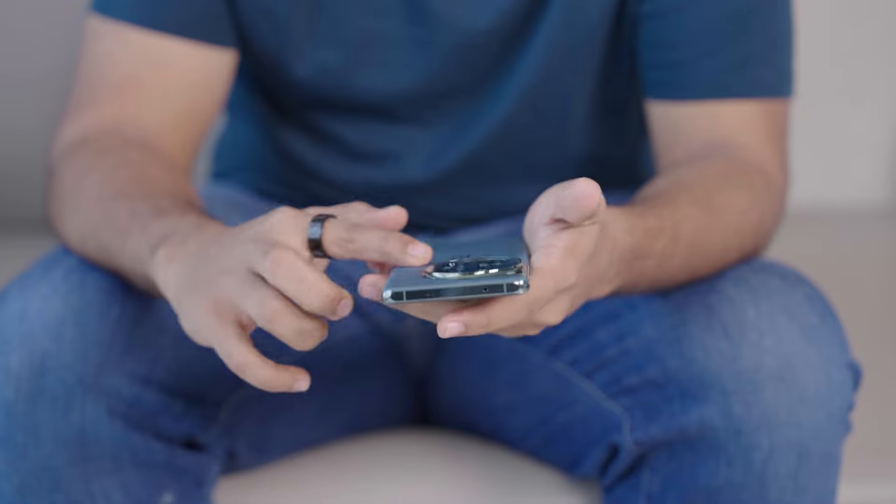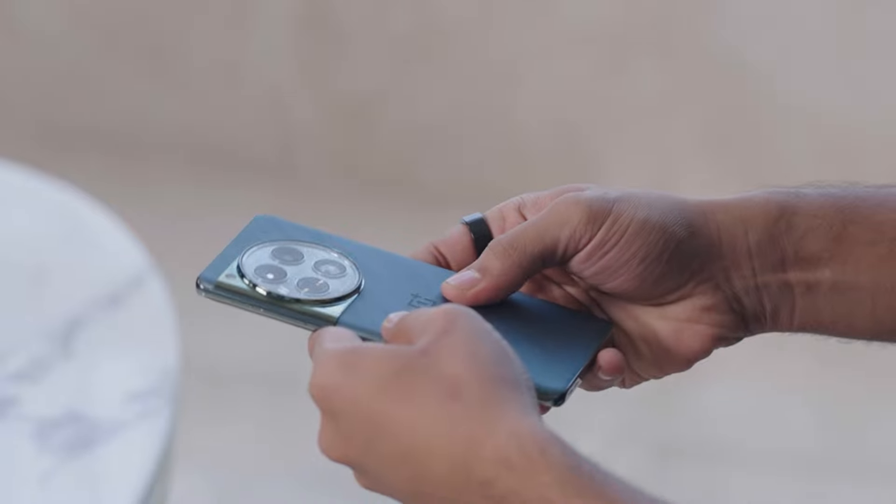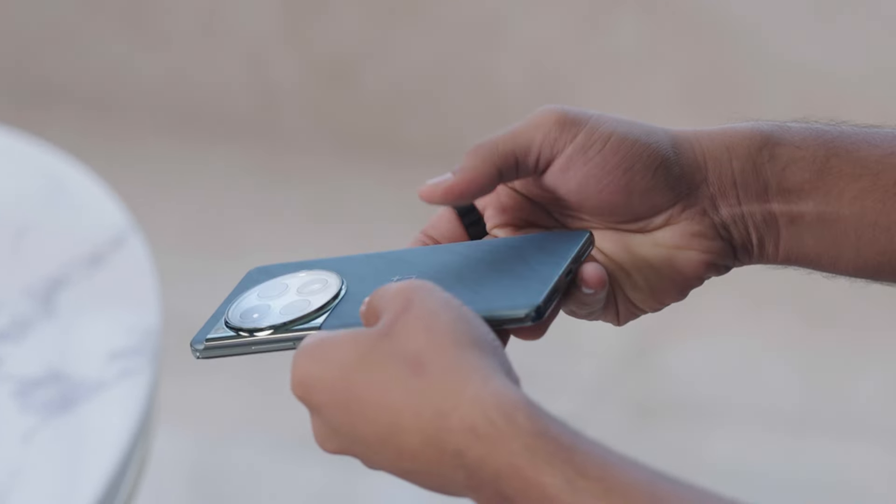I did not expect anything like this. The finish is super, super soft — it's almost silicon-like. It's really nice to hold in the hand, and no fingerprints on the glass either.